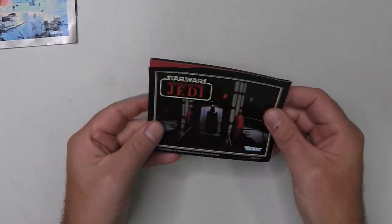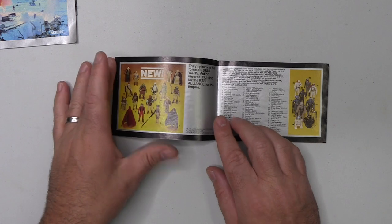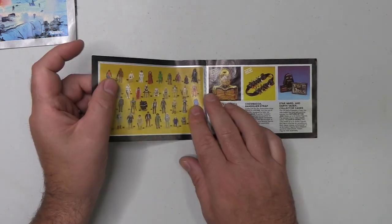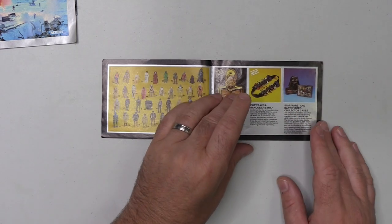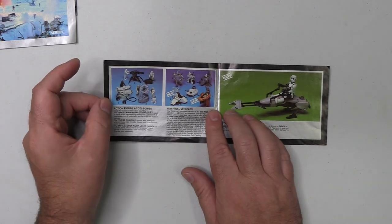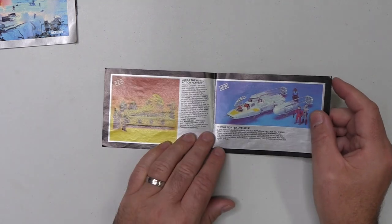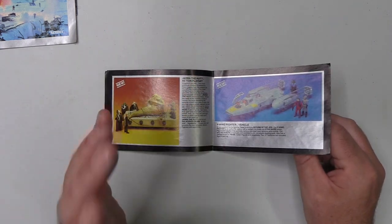And finally we have the Jedi collections, and again as with the previous catalogue, they're showcasing the latest figures first. So this was the first wave of Jedi, and we've got the last wave of Empire there and all the other figures — they've used the same image from the previous catalogue. This time they've got the C-3PO collector's case, Chewie's bandolier, and Vader's case. The accessories are there and these are mini rigs — this time we're seeing the new Jedi mini rigs and of course the speeder bike. There's Jabba's playset, the Y-Wing — this was all brand new stuff, very exciting for kids at the time.